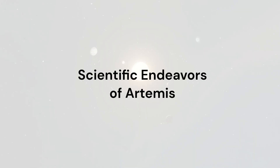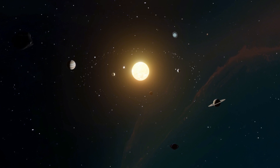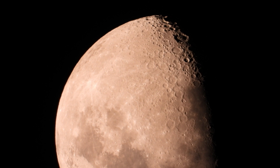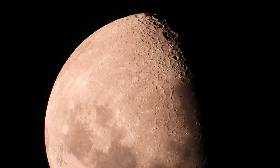One of the primary objectives of Artemis is to advance our scientific understanding of the moon, Earth, and the broader solar system. By studying the lunar surface, composition, and environment, scientists hope to unravel key mysteries about the moon's formation.